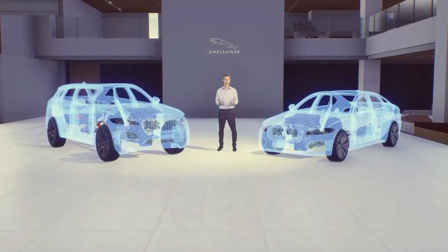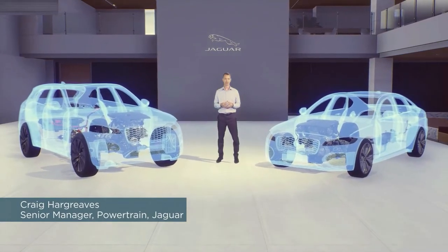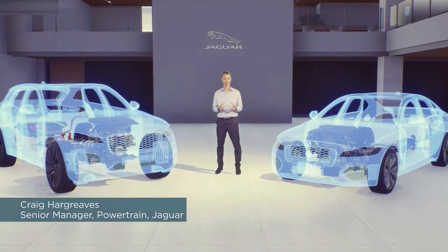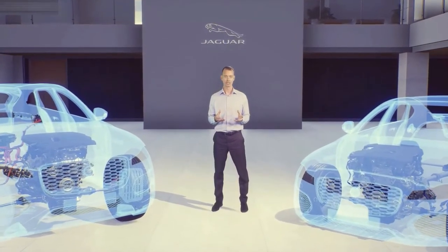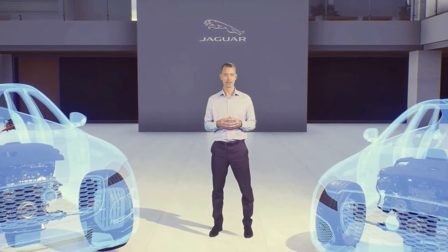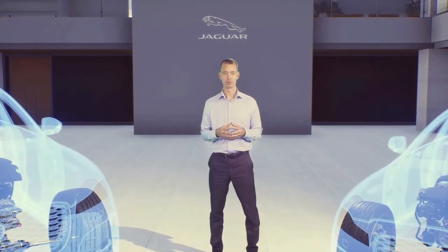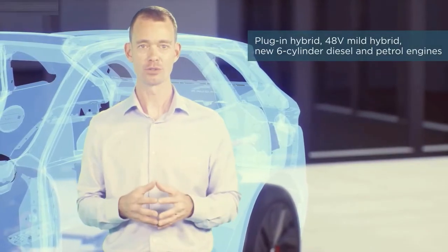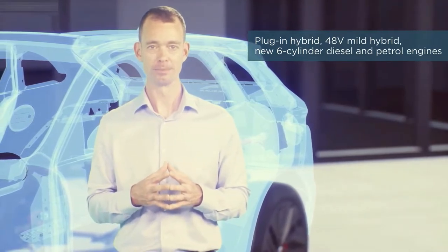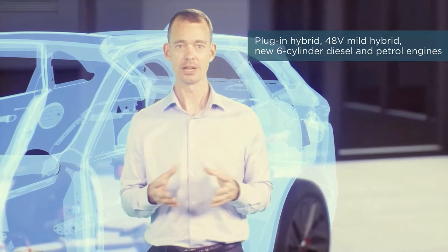Both new F-Pace and XF received significant powertrain updates in 2020, increasing customer choice. We're building on Jaguar's leadership in electrification, established through its Formula E program and the multi-award-winning all-electric I-PACE. The new F-Pace now features plug-in and 48-volt mild hybrid technology, as well as new Ingenium six-cylinder inline diesel and petrol engines. For XF saloon and sport brake, a new 48-volt mild hybrid diesel four-cylinder engine is also now available.